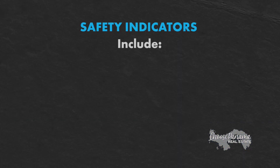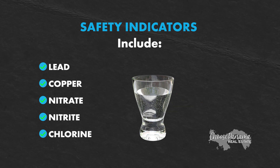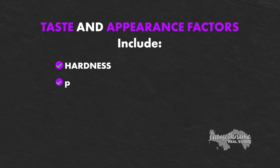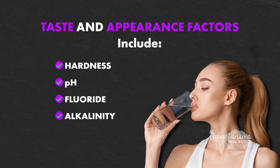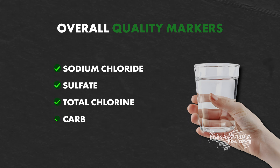Safety indicators include lead, copper, nitrate, nitrite, and chlorine — these tell us if the water is free from harmful contaminants. Taste and appearance factors include hardness, pH, chloride, and alkalinity, which affect how the water feels and tastes. Finally, we'll check overall quality markers like sodium chloride, sulfate, total chlorine, and carbonate levels.